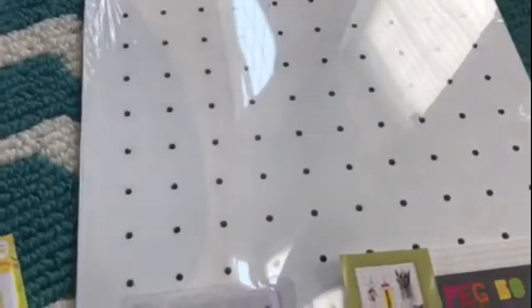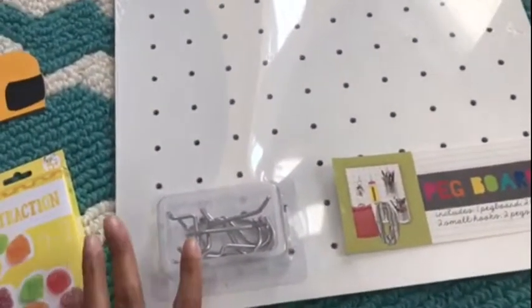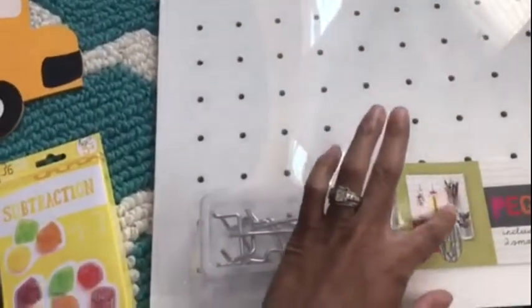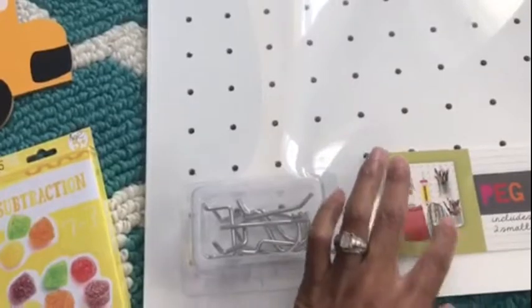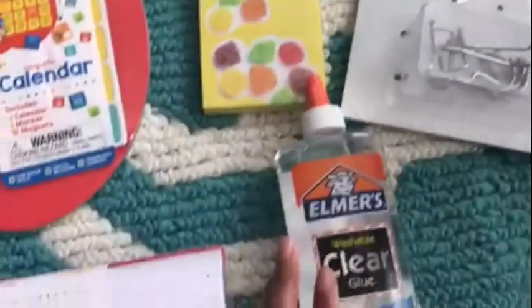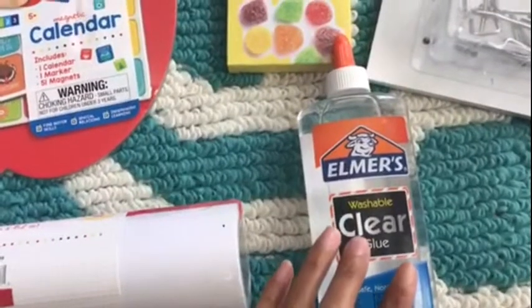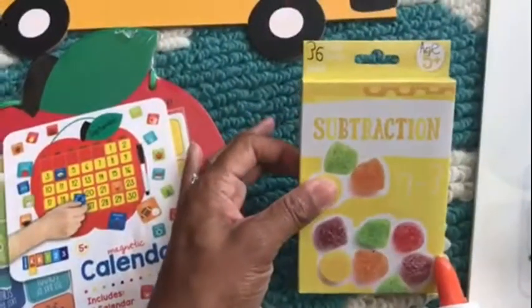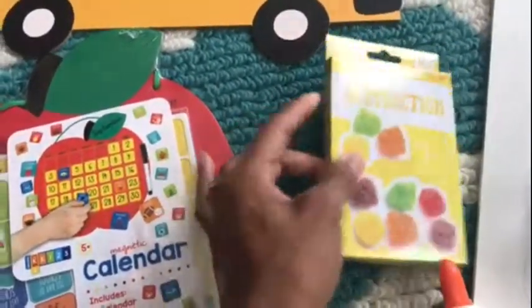I purchased this pegboard — I have no idea what I'm doing with it yet, but I'm planning on something, not pencils but something else, and that'll be in a future video. I also got this glue; my kids actually put that in the cart so I'm sure we'll find use for it. My daughter wanted these subtraction cards to practice, so I got those.